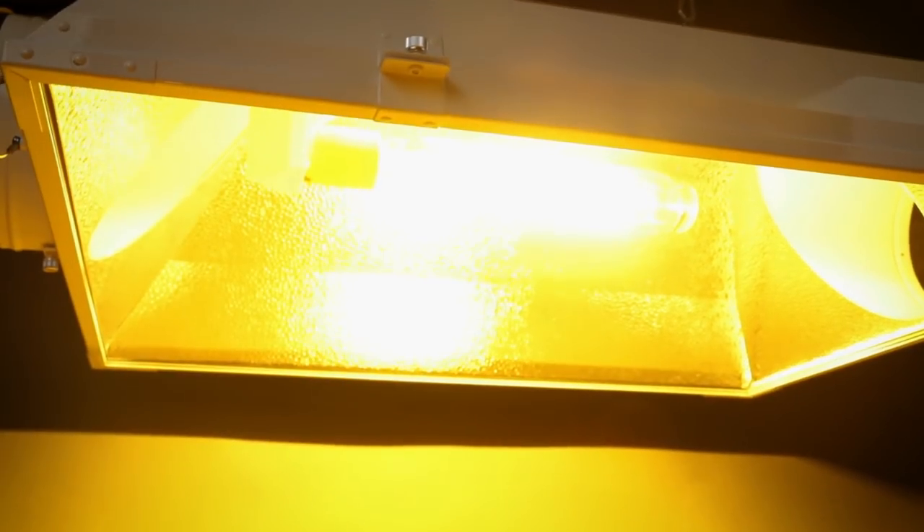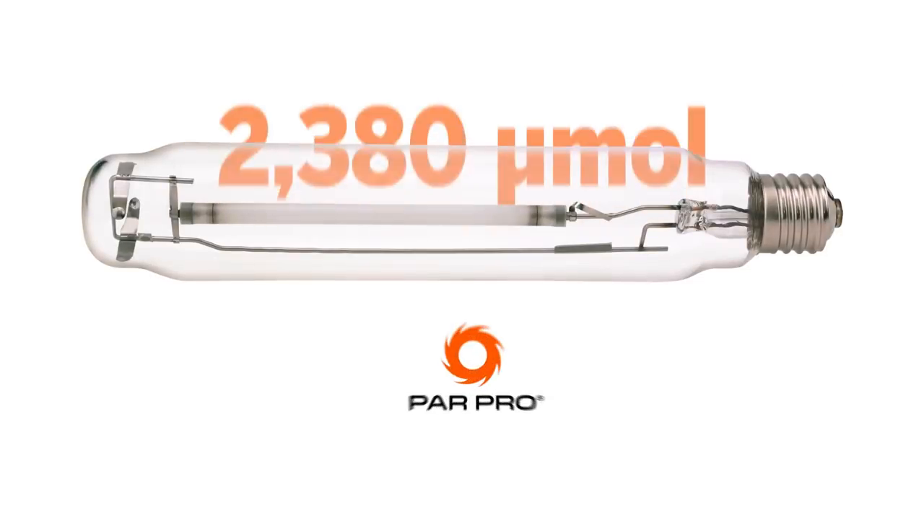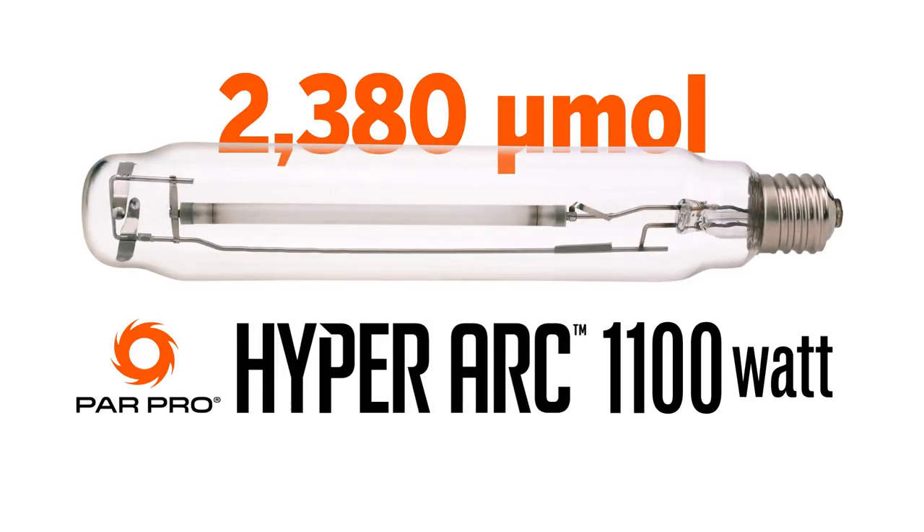Relight your single-ended reflector with PARPRO's HyperArc and get growing. For more information, visit www.sunlightsupply.com. Thank you.